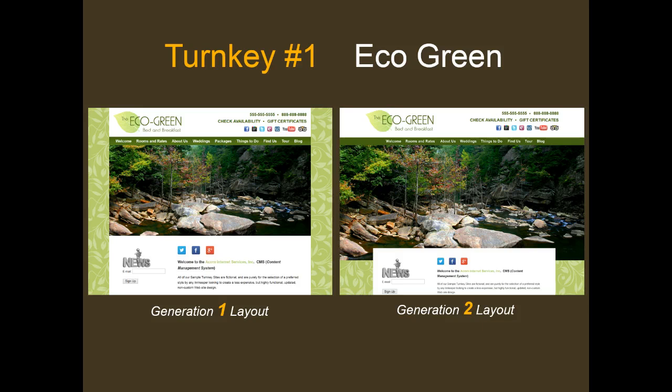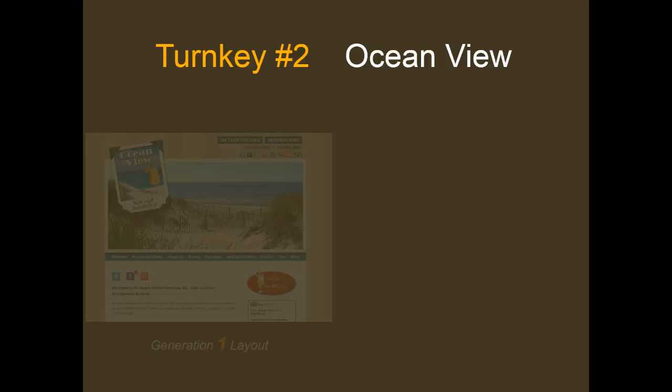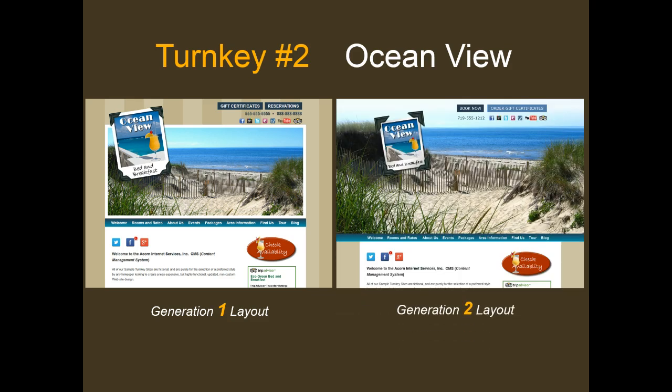Professional photography on the Generation 2 Eco Green theme must be a minimum of 2000 pixels wide. Our second Generation 1 theme is the Ocean View theme. It is best suited to a vertical logo with navigation below the main image edged by a white border, with the main content left-justified in the body section. Professional photography must be a minimum of 1000 pixels wide. The Generation 2 Ocean View theme eliminates side borders, allowing for edge-to-edge visual imagery starting at the very top of the screen, requiring photography at a minimum of 2000 pixels wide.